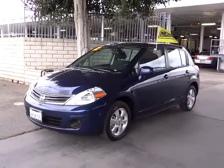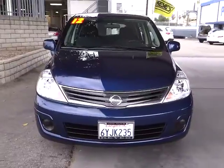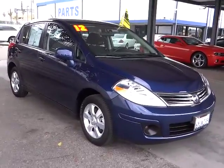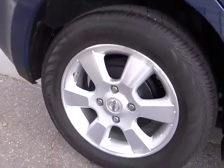2012 Versa — with its roomy and inviting interior, impressive technology, and exceptional gas mileage, the Nissan Versa is smart to own and fun to drive, and is priced below $20,000. This vehicle has less than 7,000 miles.